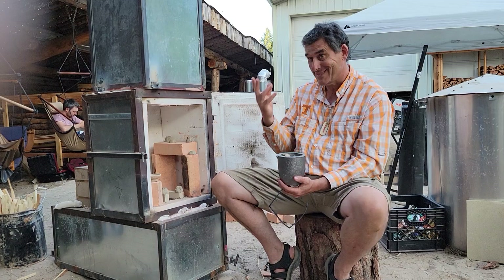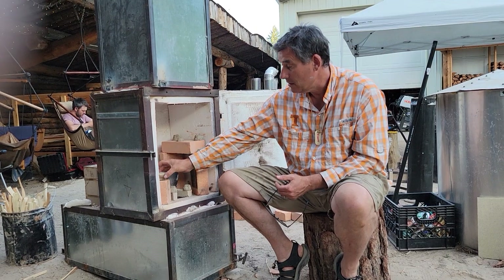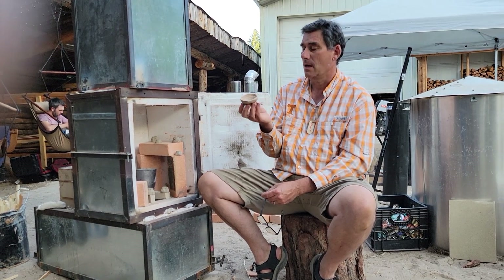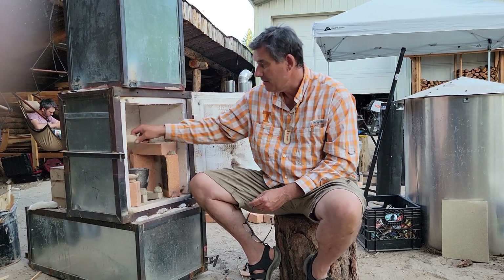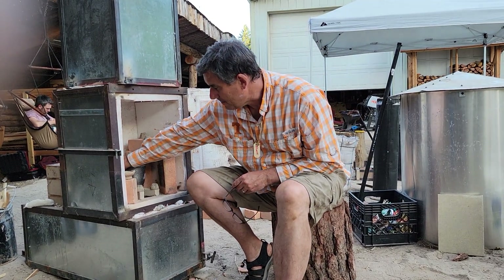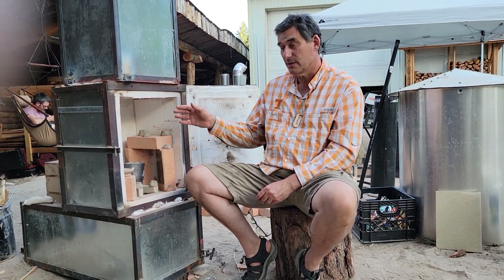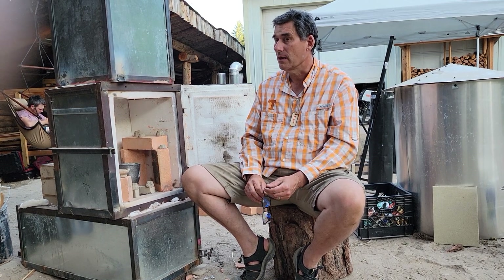We do have more ash from Wheaton Labs that we can put into the crucible as a second firing as well if we want to. And of course, just for fun, my wife made some little clay pots from the clay here at Wheaton Labs to prove that it is clay, so we're going to fire those. The kiln is set up so that the crucible is right in the middle of the hottest gases rising up.